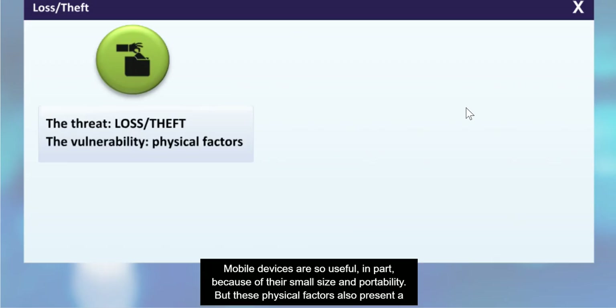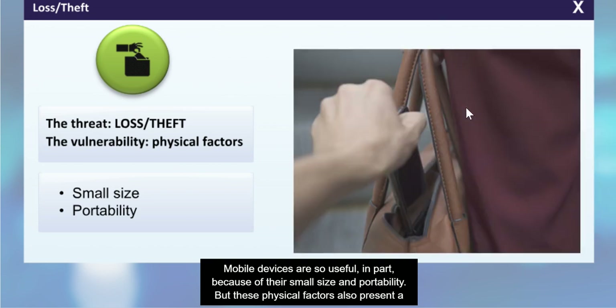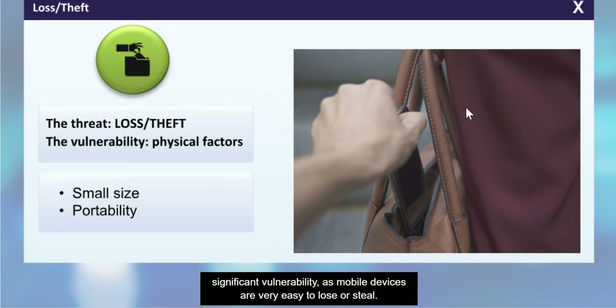Mobile devices are so useful in part because of their small size and portability, but these physical factors also present a significant vulnerability, as mobile devices are very easy to lose or steal.